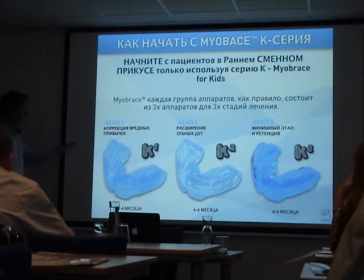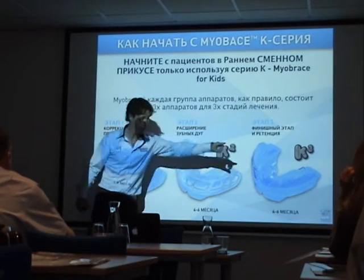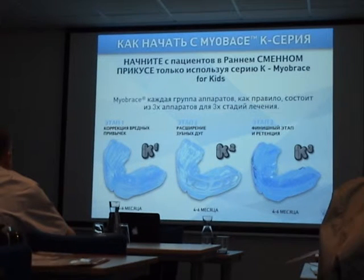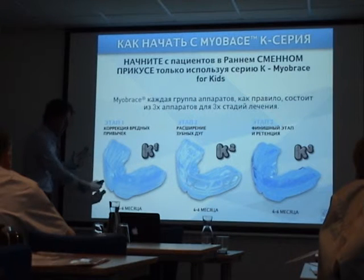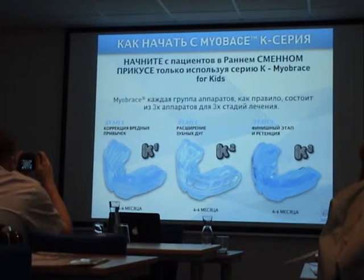It's really simple to understand the system: K1 is the first phase, K2 is the second phase, and K3 is the third phase — each used approximately four to six months. We are not talking about selling individual appliances anymore. We are going to sell a treatment. This treatment contains three, maybe four appliances, and will take four times six months.